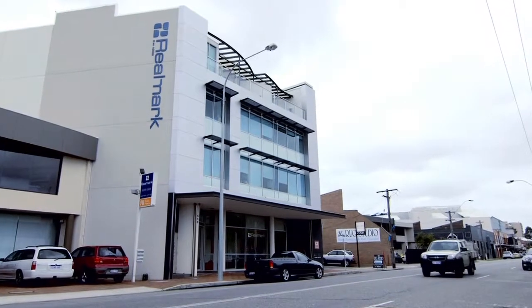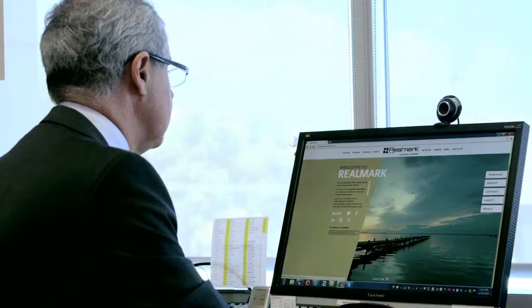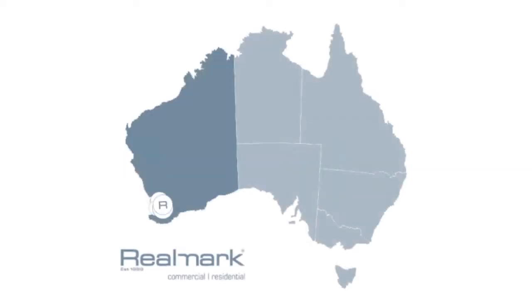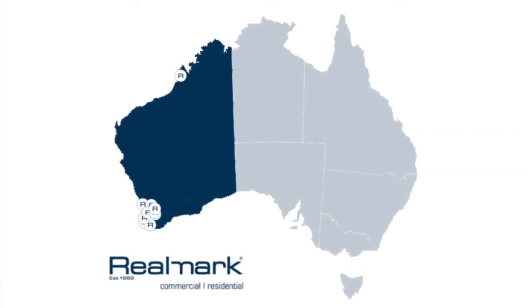My name is John Percadani, I'm the Managing Director of Realmark. Realmark is a real estate group in Western Australia that specialises in both the residential and commercial markets. We attend to the property management, sale and strata management of a vast array of properties in both the Perth metropolitan area and also the regional areas of Western Australia.